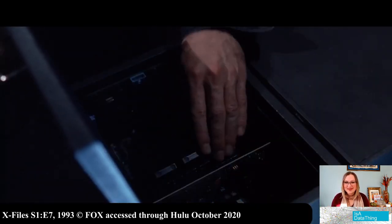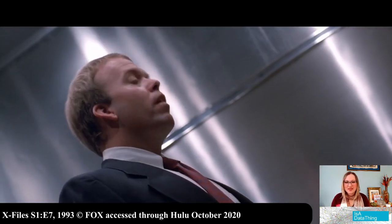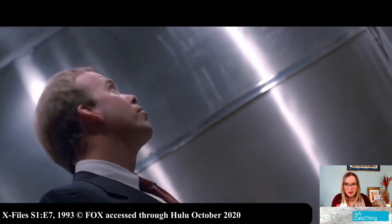Pull the plug! That works! Oh no, but there's a backup power source!